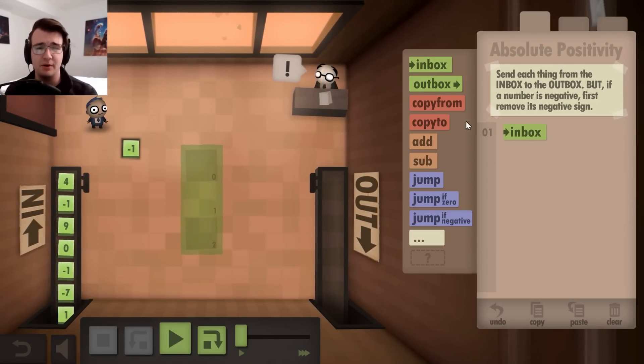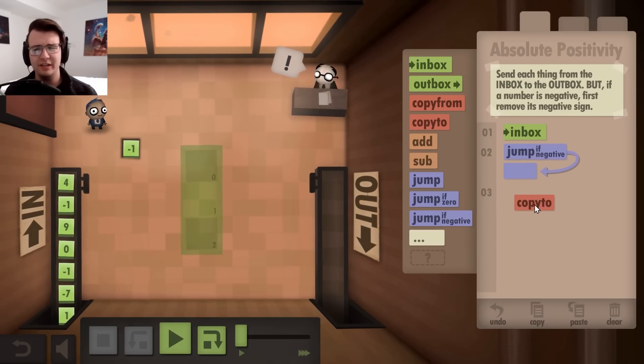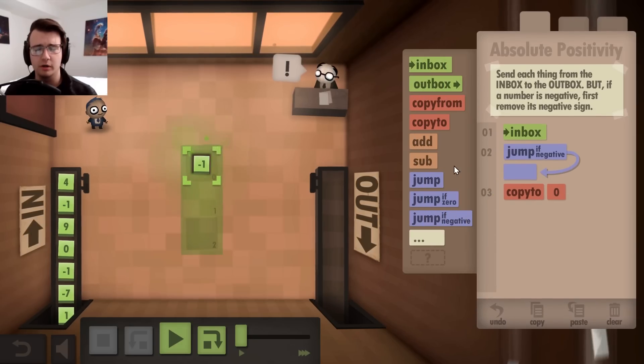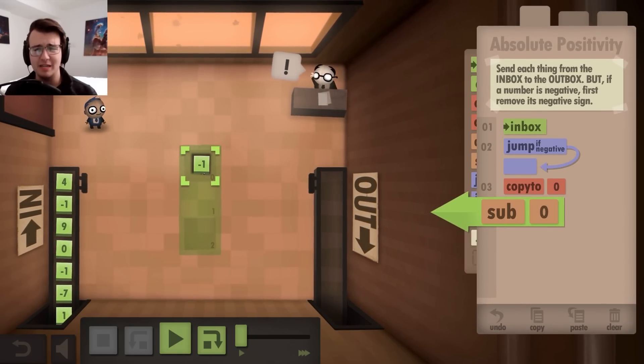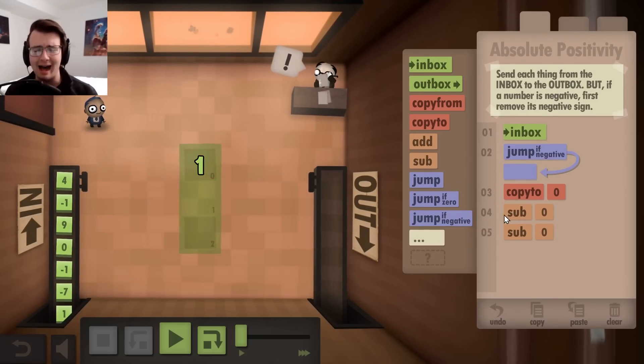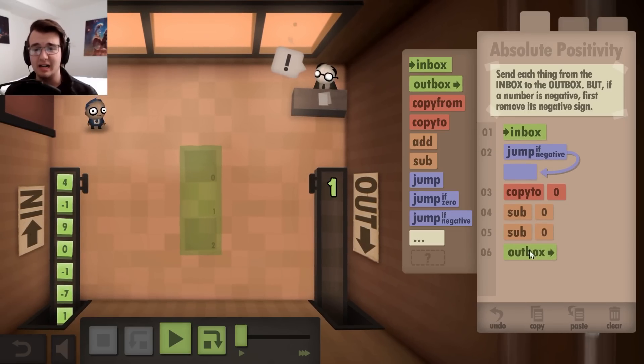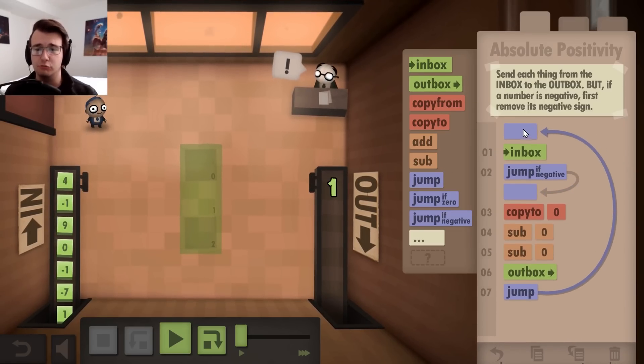I always start by picking up a number, and if the number is negative, I gotta do some weird thing. I think I would copy it to the floor, and then if I subtract it from itself, I should get zero. And if I do that again, I would then get the positive version of the original number. So I could then put it in the outbox and jump back to the beginning to repeat.